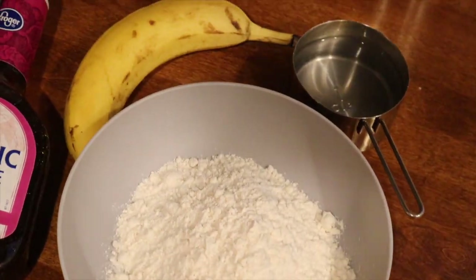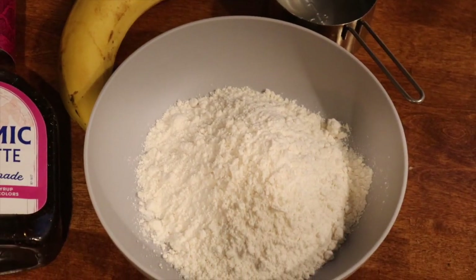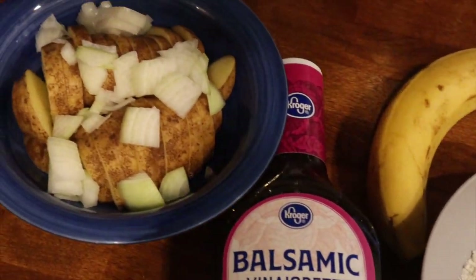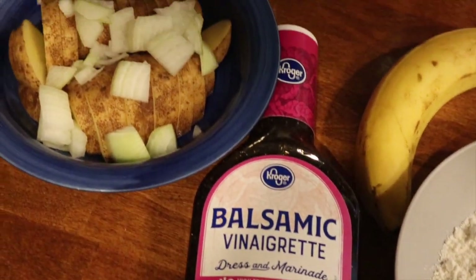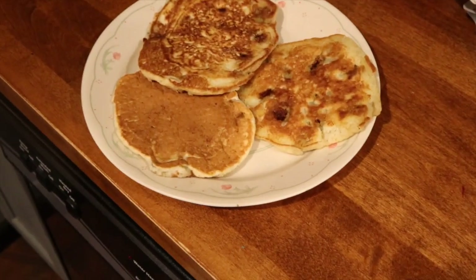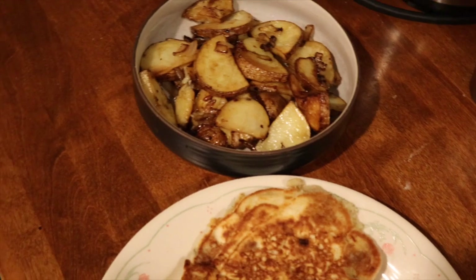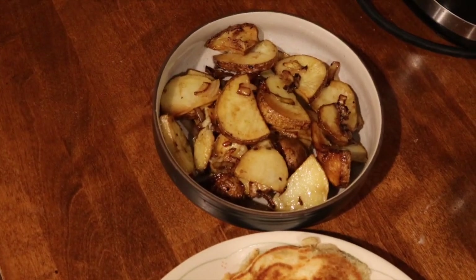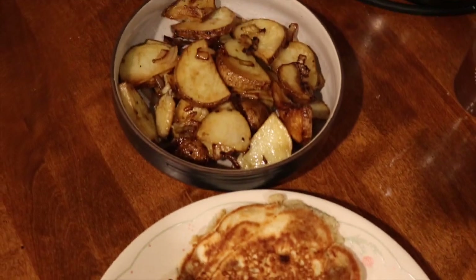For the pancakes I have pancake mix, a cup of water, one banana, and cinnamon from my spice rack. For the breakfast potatoes I'm cutting up one potato and a fourth of the onion and tossing them in balsamic vinaigrette. One cup of mix made three giant pancakes. It was pretty satisfying — my toddler loved something sweet for dinner, and the potatoes were very filling and cozy for the winter chill.